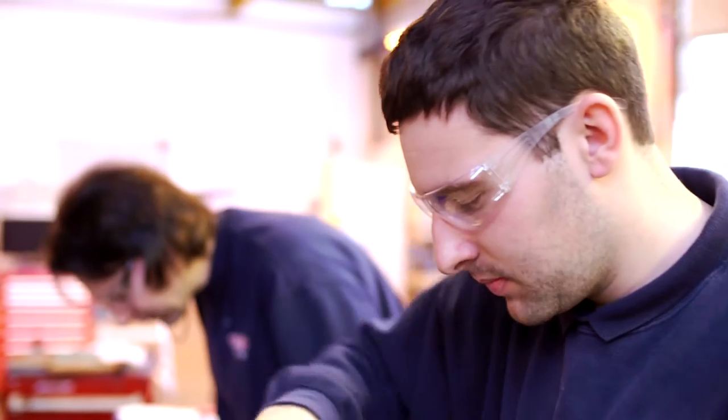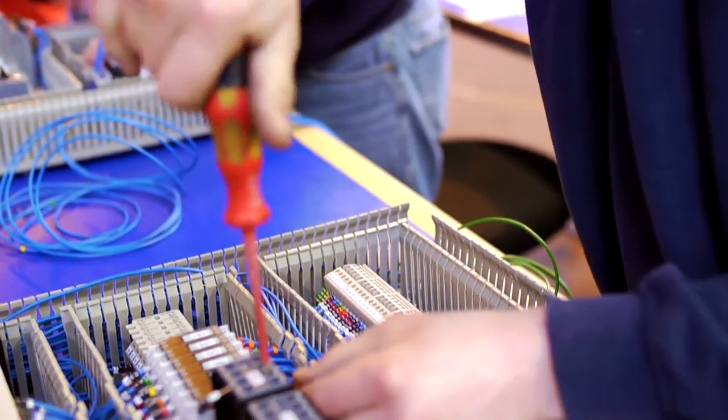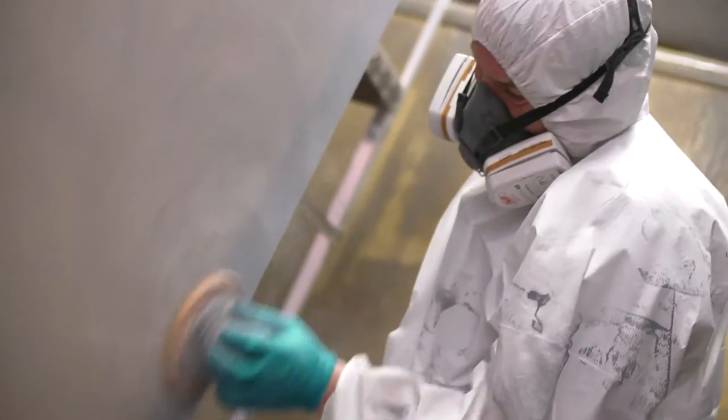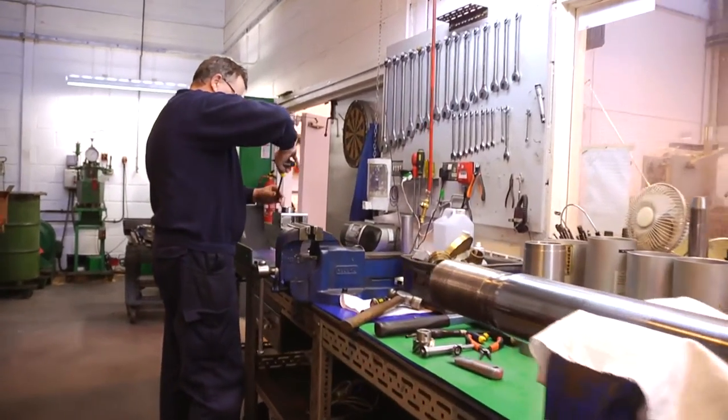By keeping all mechanical, electrical, hydraulic and software design in-house, our multi-skilled flexible workforce have the unique ability to be both proactive and responsive to customers' needs throughout the design, build, commissioning and post-sales stages.